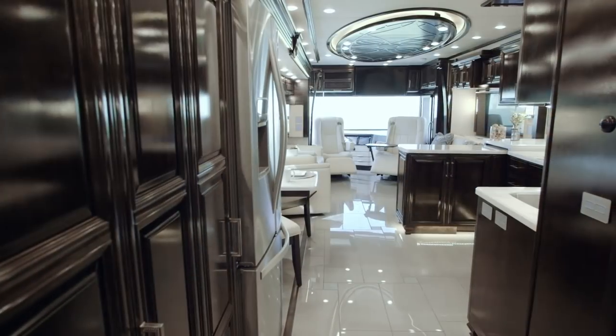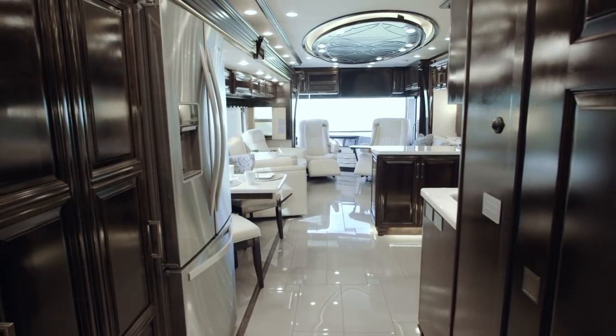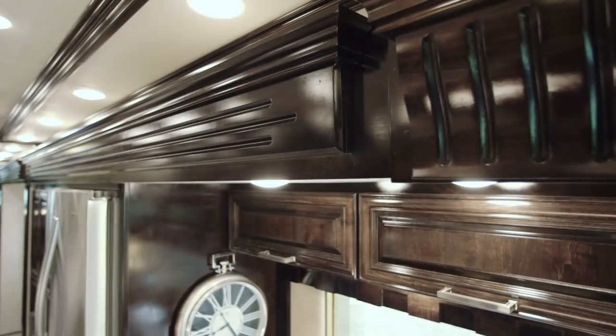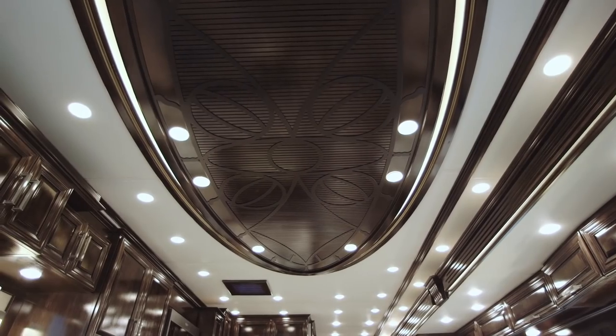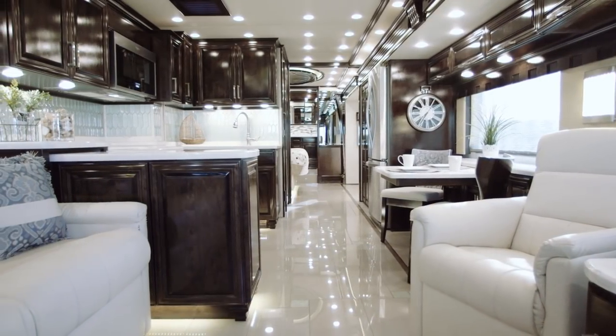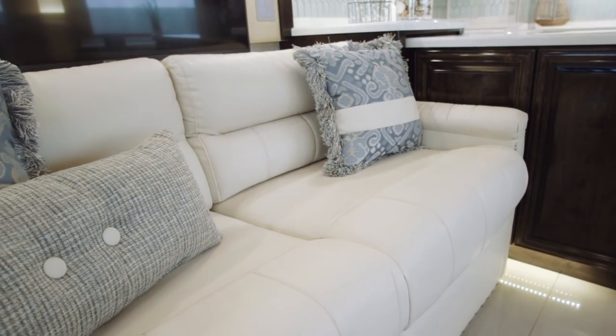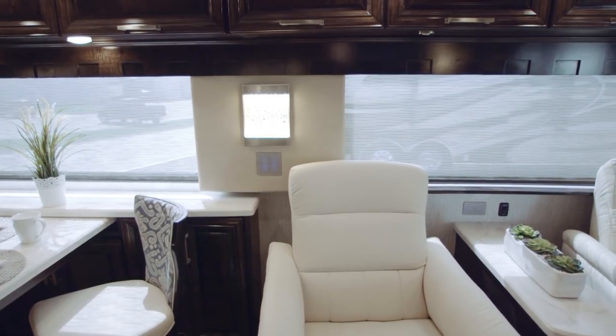If it's detail you're searching for, look no further than the 2019 London Air, where you'll find appointments like spectacular multi-dimensional carved wood fascia, designer wall sconces, patterned fabric window treatments, and a feature ceiling. There's far more to look at inside, including this coach's stunning Caprice décor and the new oversized bus-style windows, which let in more natural light than ever before.